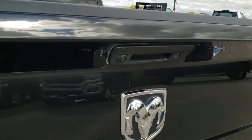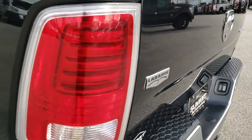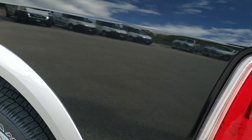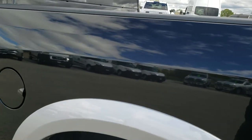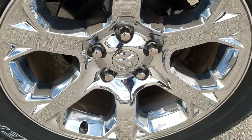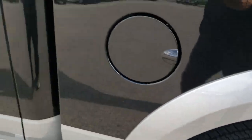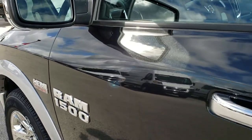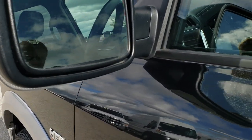The tailgate shuts nice and solidly. As you go down this side of the truck it's just as clean as the passenger side — no dents or dings on the box. For full disclosure, this back rim is in excellent shape as well. Down the rest of the side of the truck, really clean.